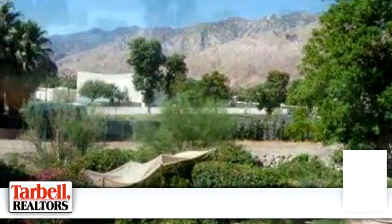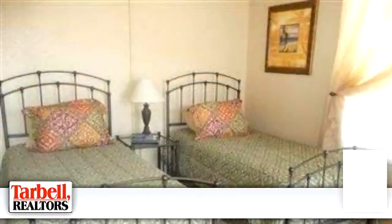To arrange a time to stop by and view this property, or if you would like more information, please call. Thank you for your interest in this property, and enjoy the presentation tour.